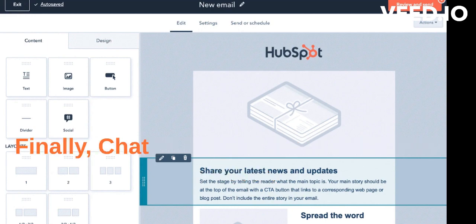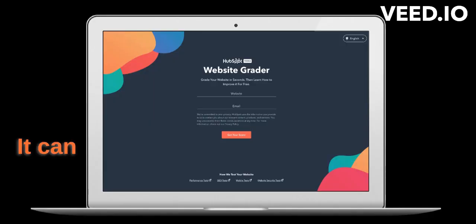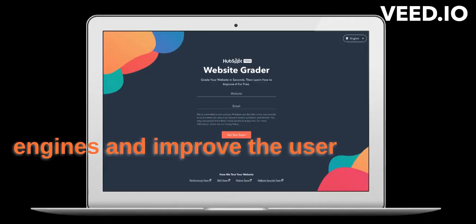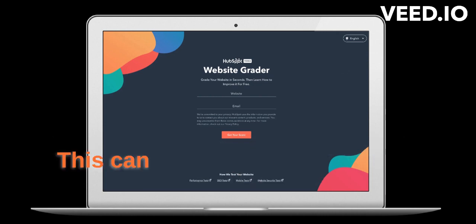Finally, ChatGPT can assist with website design. It can help you optimize your website for search engines and improve the user experience for your visitors. This can help you increase traffic and conversions on your website.